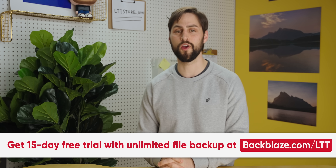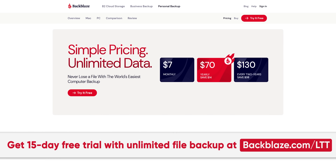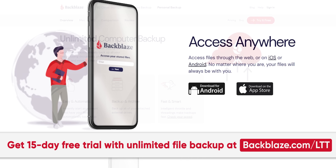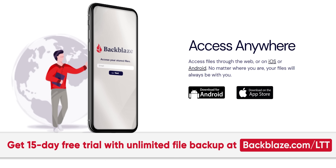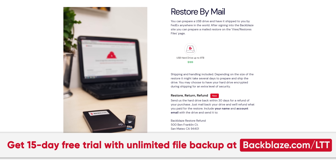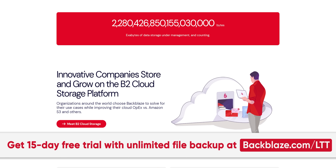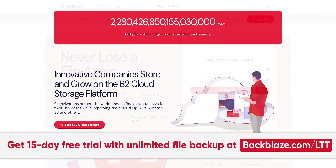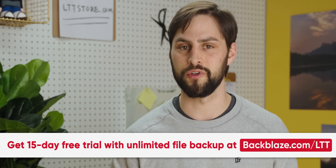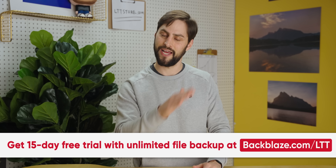Thanks to Backblaze for sponsoring today's video. World Backup Day is March 31st. And if you want to back up your data, give Backblaze a try. Backblaze is an affordable and easy-to-use cloud backup solution that starts at just seven bucks a month. You can back up almost anything from your PC or Mac and access it on the go with their web and mobile apps. Backblaze also lets you restore by mail — they'll ship you a hard drive with your data right to your door, and after you're done, you can return it for a refund. Backblaze has nearly two exabytes of data under management and over 55 billion files have been restored. Get a fully featured 15-day trial with no credit card required at backblaze.com/LTT.